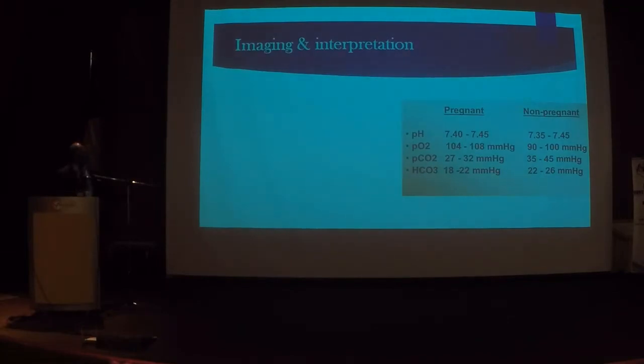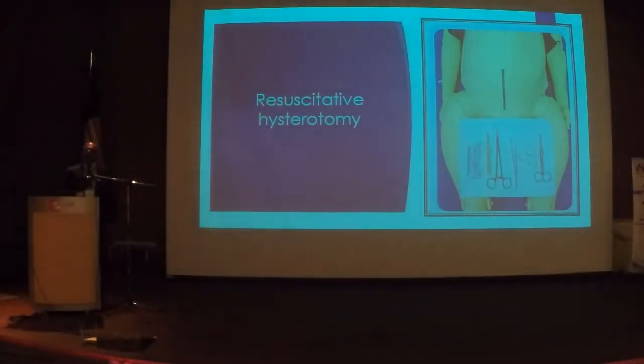As obstetricians, we should also be familiar with ABG. If a pregnant mother has got a PCO2 of 35, that is normal if she's not pregnant — but a PCO2 of 35 is never normal in pregnancy because of hyperventilation. Please use pregnancy-specific ranges. The normal value of PCO2 in pregnancy is 27 to 32. Sadly, in the previous confidential inquiry, a significant number of mothers died from pneumonia, namely because oxygen saturations were not corrected appropriately.